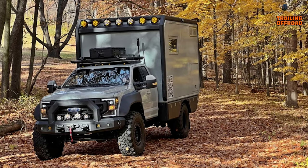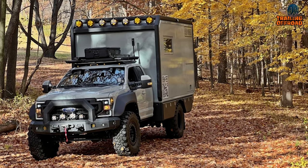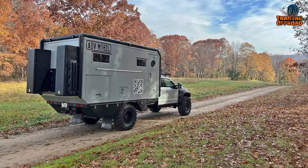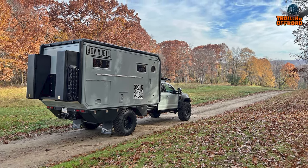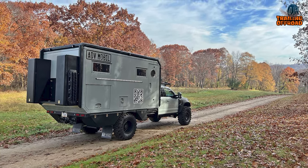The inclusion of AMP Research PowerStep Extreme, three-point locking entry, storage, and hatch further enhances convenience and security. With its robust construction and comprehensive feature set, the ADV Mobile offers an unparalleled adventure-ready vehicle for those seeking premium off-the-grid experiences.